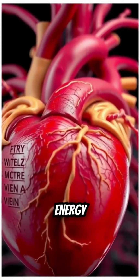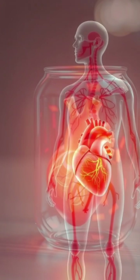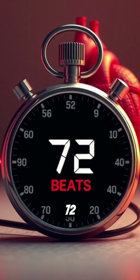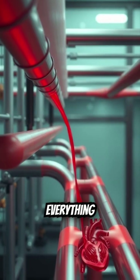Ever wonder how your body gets the energy it needs? It's all thanks to the cardiovascular system. At the center of it all is the heart, a powerful pump that beats around 72 times a minute. Think of it like the engine of a car, constantly working to keep everything moving.